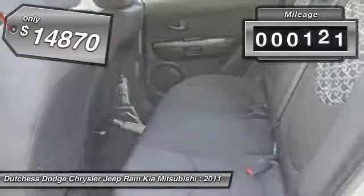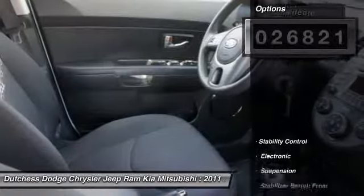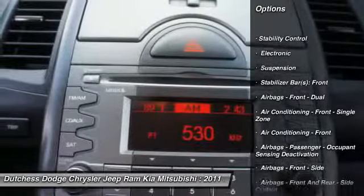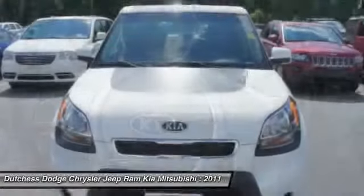This vehicle has less than 30,000 miles. Here are some of this vehicle's great options: traction control, stability control, cruise control, power windows, power outlets, tinted glass.